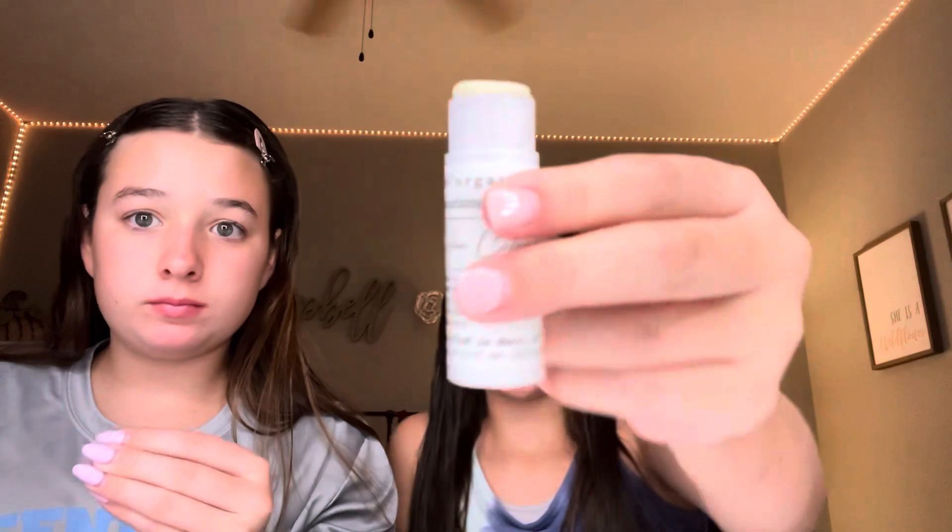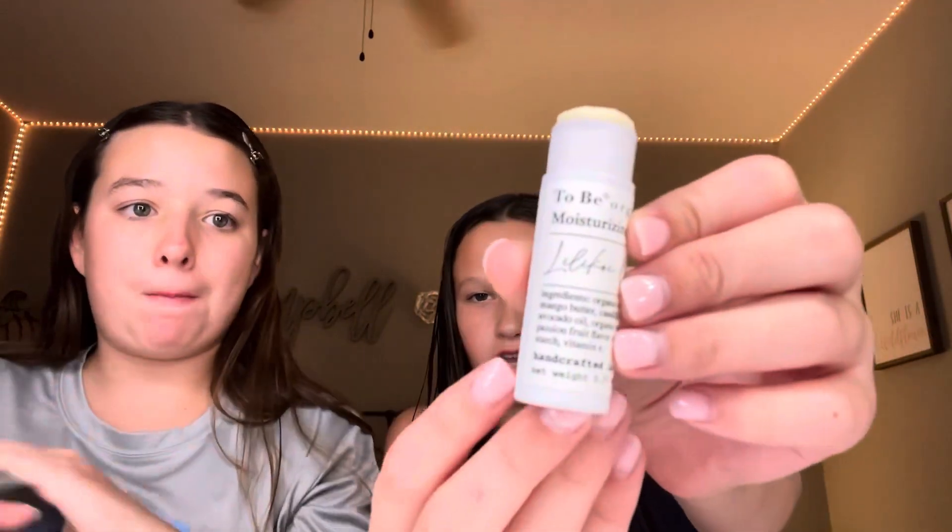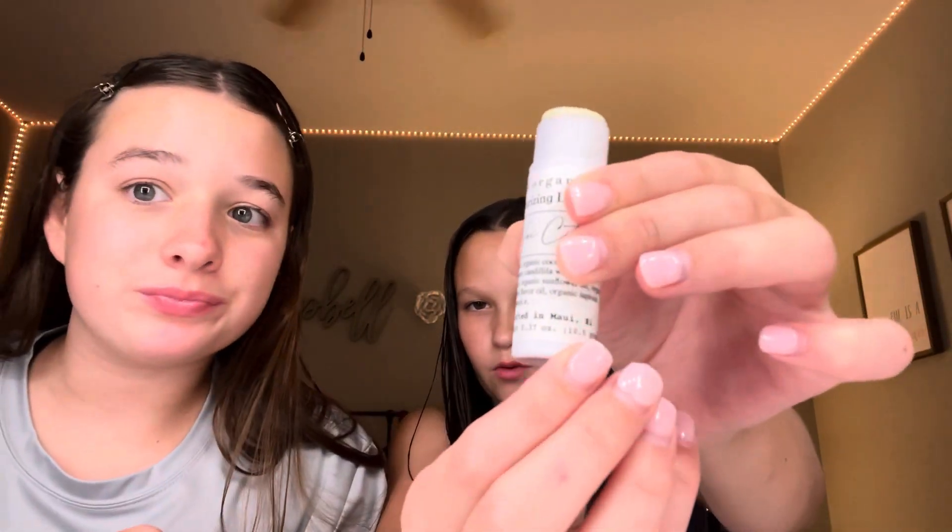I like to double moisturize my lips because they get crusty and dusty and musty, so I also go in with Vaseline using another applicator. McKinley uses this chapstick from Hawaii — it was a welcome gift that came with a room spray. It's handcrafted in Maui, Hawaii, and she's obsessed with lip stuff.